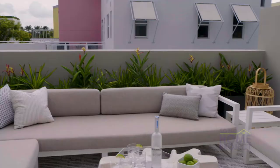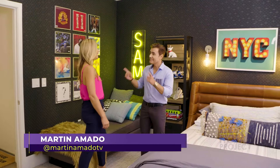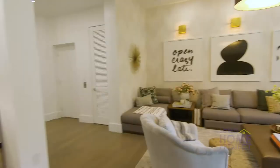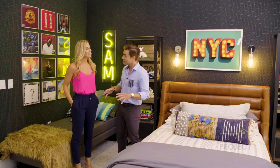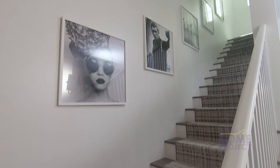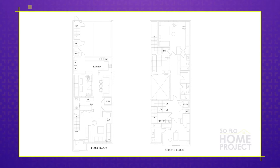Welcome back to SoFlo Home Project. Interior designer and TV personality Krista Waterworth-Alterman joins us today, giving us an exclusive tour of a four-level townhome she designed in Miami Beach with an edgy urban style. Before the break, we saw the first level. Now we're on the second floor — and this is really all about the kids. The second floor has two bedrooms and two bathrooms. The boys of this home share this level with rooms designed to reflect their own individual personalities.